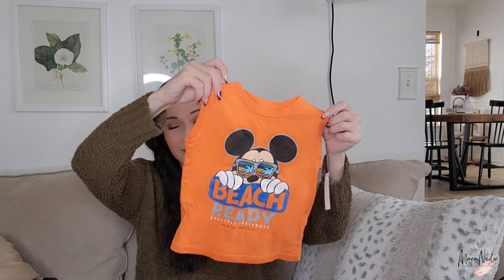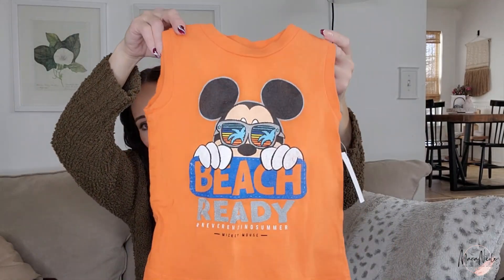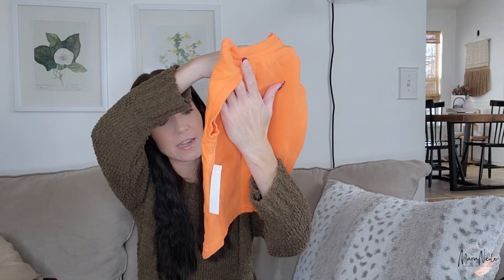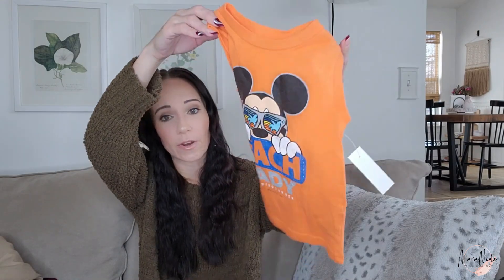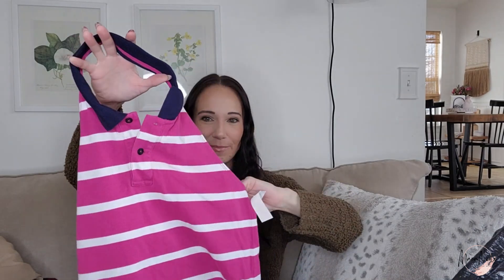Two things for my son — how perfect is that for Disney! It says 'Beach Ready, Hashtag Never Ending Summer' with Mickey Mouse on it. And then this is just little sharks — I don't find boys' tank tops that much, so when I do find them I like to grab them.